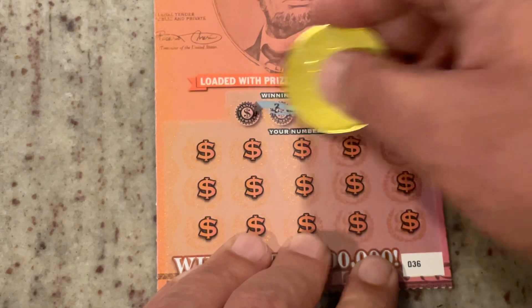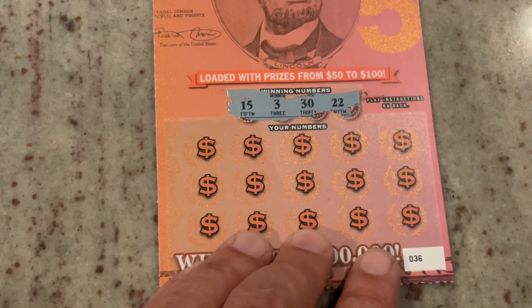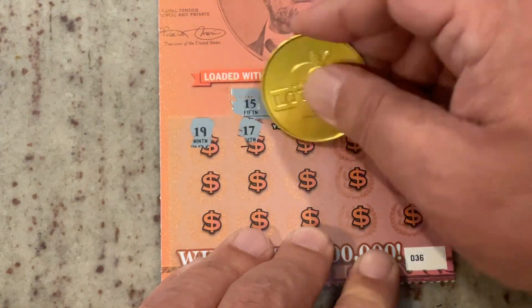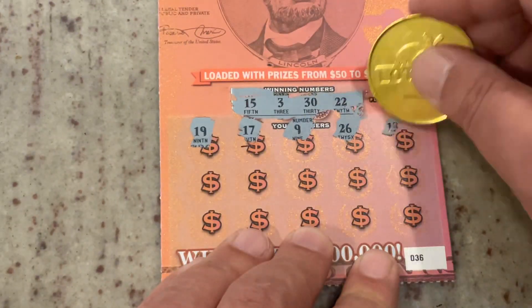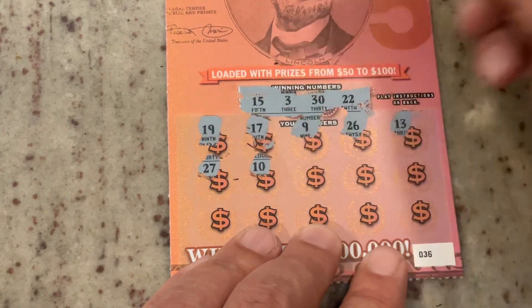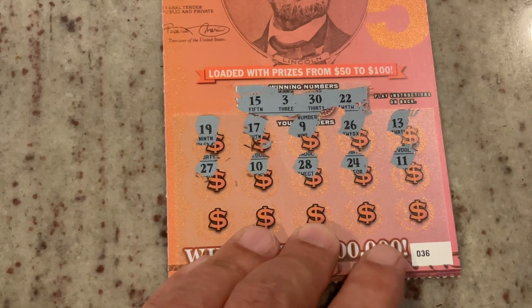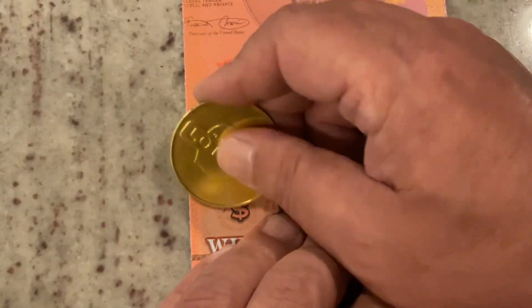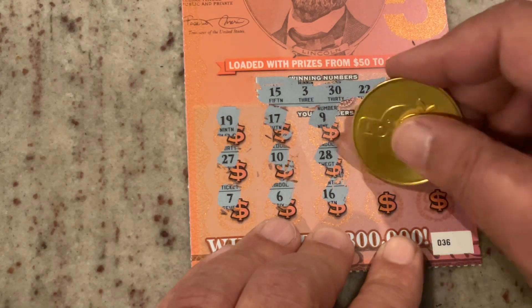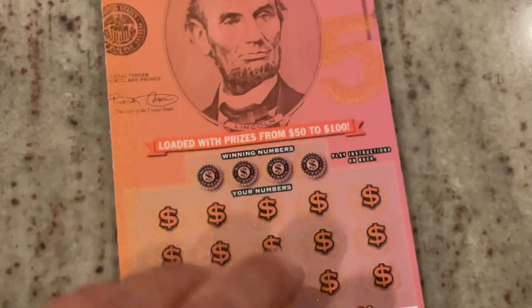Let's see what ticket 36 could do for us. We're looking for 15, 3, 30, or 22 — that 22 has been up a lot today. 19, 17, number 9, 26, 13. 27, number 10, we've got 30. 28, 24, and 11. Number 7, number 6, 16 — one off — number 12, and 29. No winners on that one, but we've got one more shot.